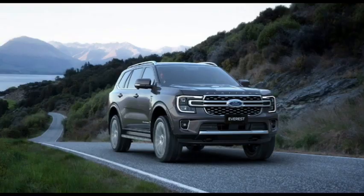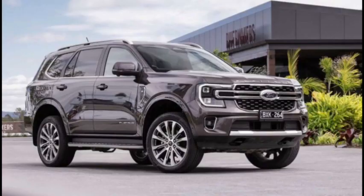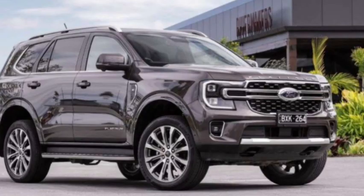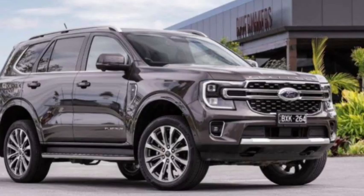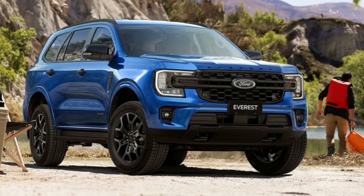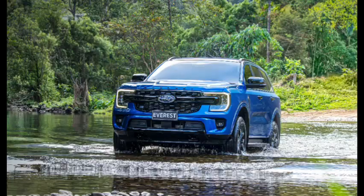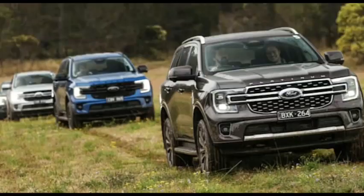The Ford Everest range opens at $53,290 plus on-road costs for the base Ambiente 4x2, but the Trend 4x4 on test is a bit dearer, starting at $65,590 before on-roads. You can get the Everest Trend bi-turbo as a 4x2 for $60,590, though if you have any intentions of going off-road, we'd suggest the all-paw model is the one to buy. Despite the Trend being one-up from base trim in the Everest family, it's priced in line with high-spec versions of most direct competitors.